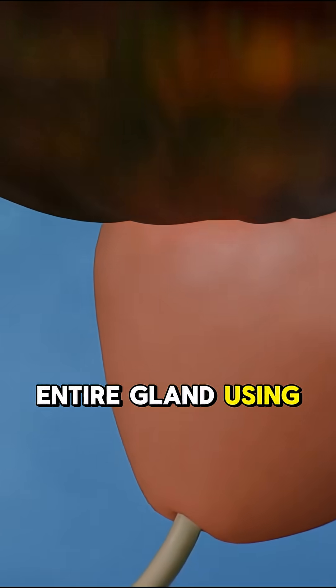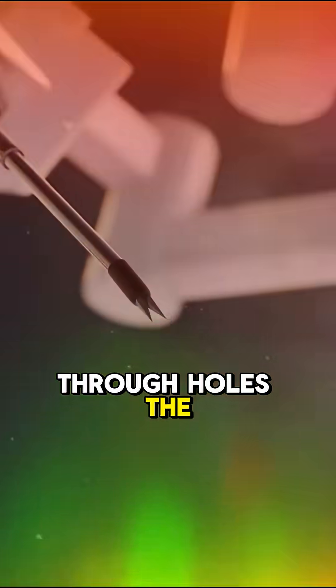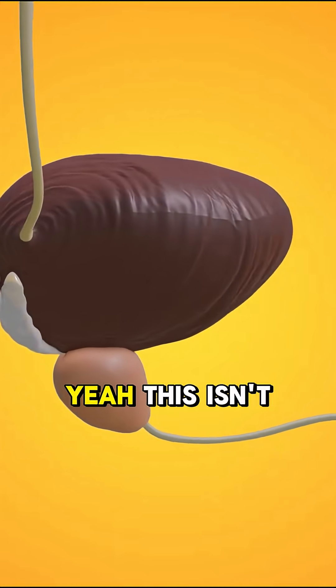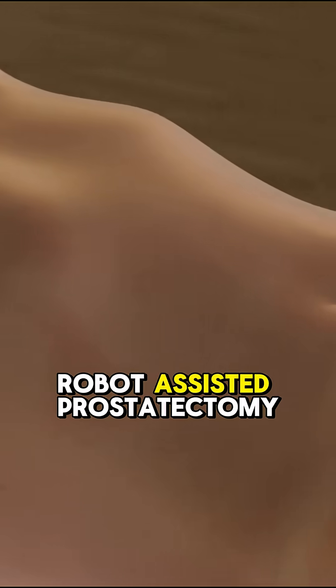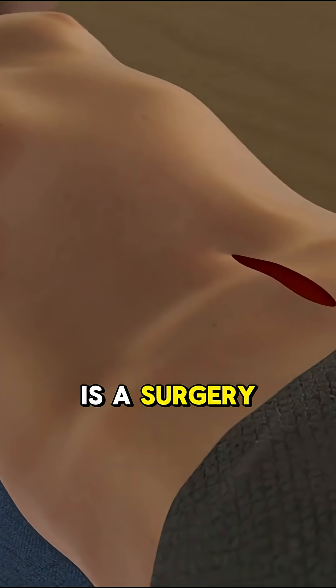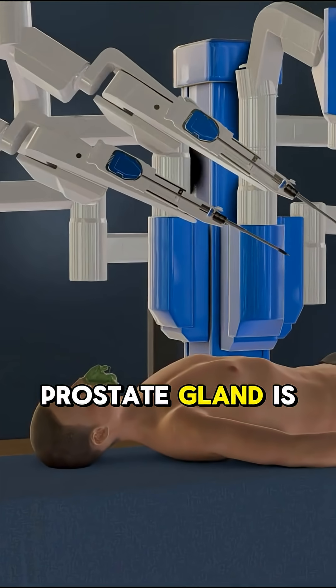They removed an entire gland using robotic arms through holes the size of a pencil. This isn't sci-fi, it's real surgery. Robot-assisted prostatectomy is a surgery where a cancerous prostate gland is removed without a big, bloody cut.